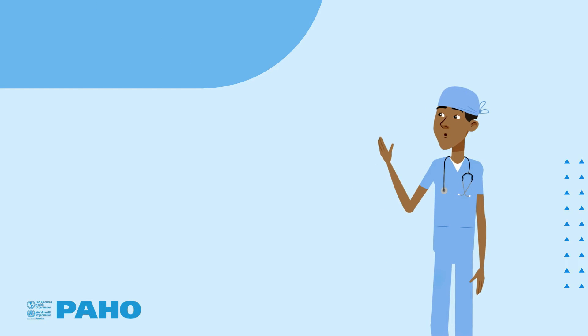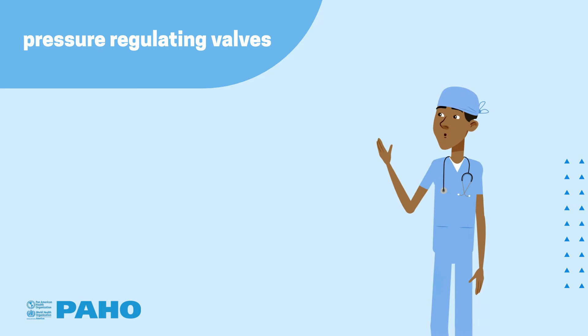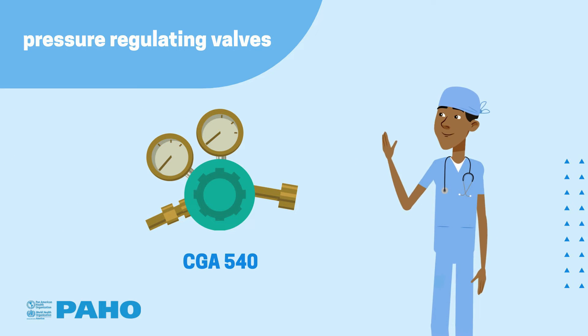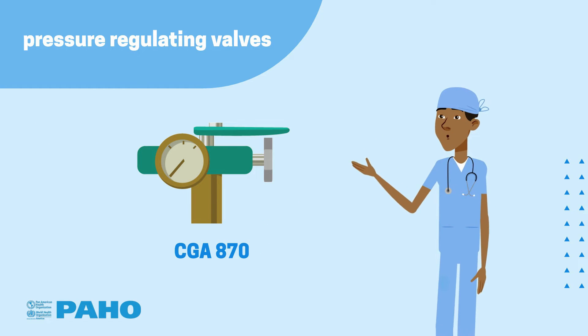Basically, there are two types of pressure regulating valves: those that fit a CGA 540 connection, and those that fit a CGA 870 connection.